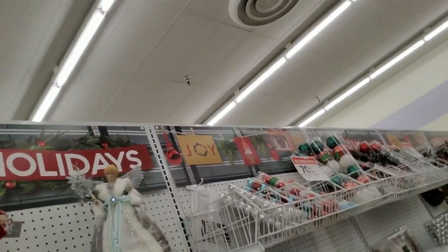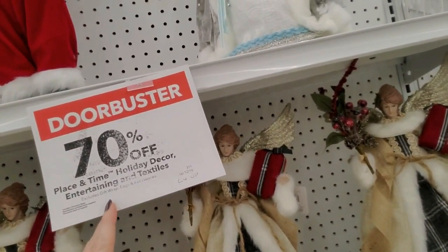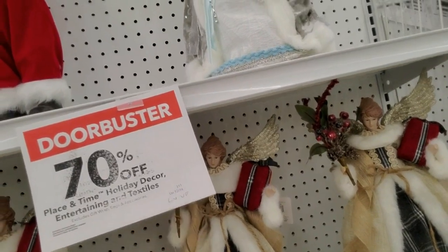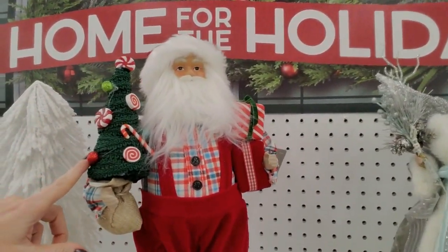Hey, it's good to see you. We are back in Joann Fabrics and Crafts to look at Christmas stuff. I'm wearing my jingly necklace, it's so awesome. Over here it looks like a lot of stuff is 70% off — well, up to 70% off.